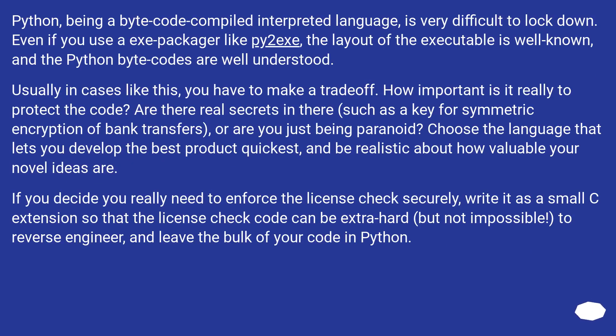Python, being a bytecode compiled interpreted language, is very difficult to lock down. Even if you use an exe packager like py2exe, the layout of the executable is well known and the Python bytecodes are well understood.